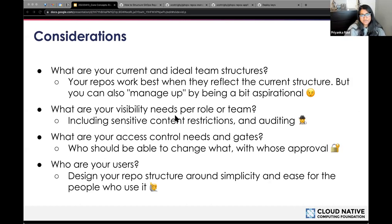To recap, here are things to consider when designing your repo. What are your current and ideal team structures? Your repos work best when they reflect the current structure, but you can also be a bit aspirational. What are your visibility needs per role or team, including sensitive content restrictions and auditing? What are your access control needs — who should be able to change what with whose approval? For example, a dev team may control an app and its deployment options, while a platform or SRE team manages namespaces, RBAC, and admission policies across all apps. And lastly, design your repo structure around simplicity and ease for the people who actually use it.